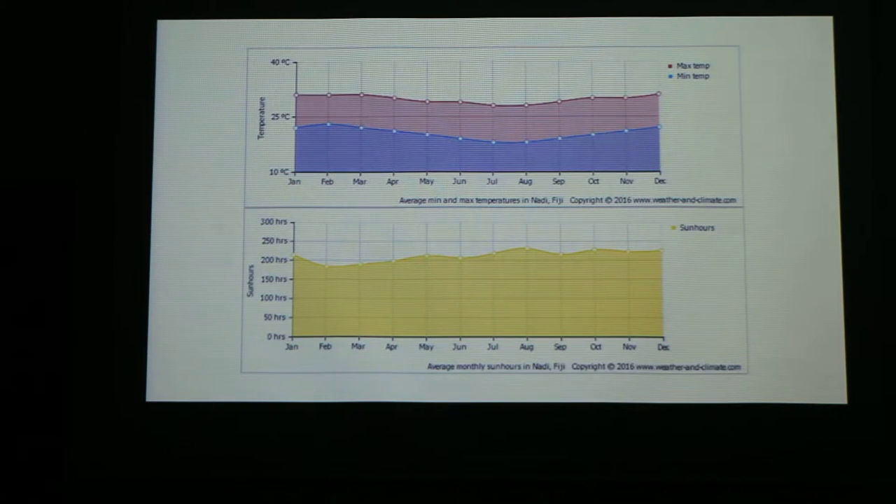Fiji has a tropical climate, and it also has a dry and wet season like most tropical islands. The main temperatures are usually between 20 and 30 degrees all year round — they don't usually change. It has an average of 50 hours of sunlight per week, which is about 6.5 hours per day.